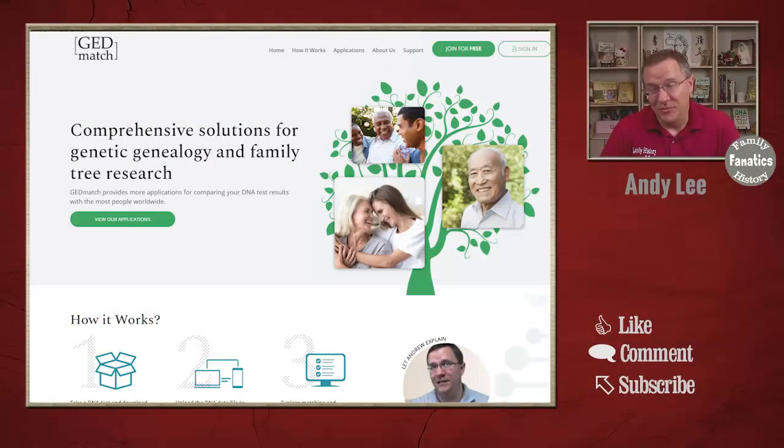One of the problems people have often said about GEDmatch is that it's difficult to use and understand, and it looks really dated. That's because the people who created GEDmatch were focused on making sure the tools were helpful for genealogy research and weren't really concerned about the look of the website. Since that time, GEDmatch was bought by Verigen and they've done a cosmetic update of the website. Today let's go through the new GEDmatch website.